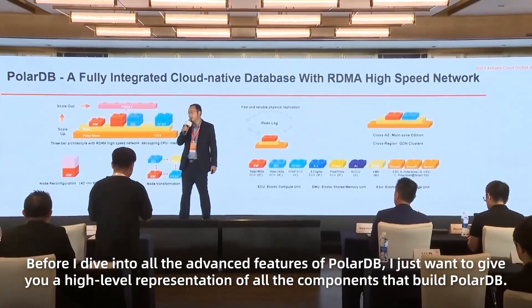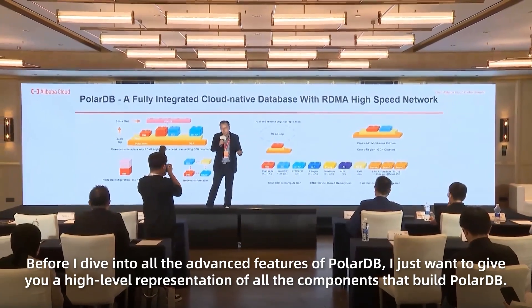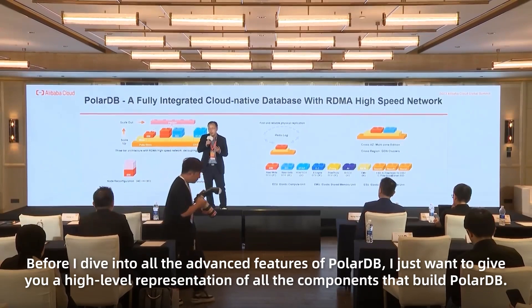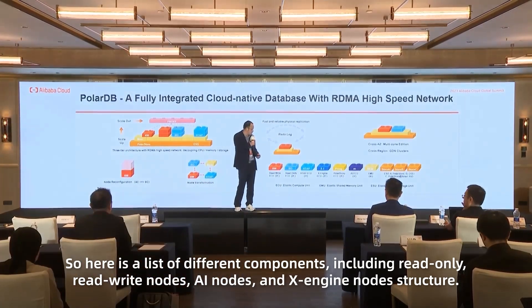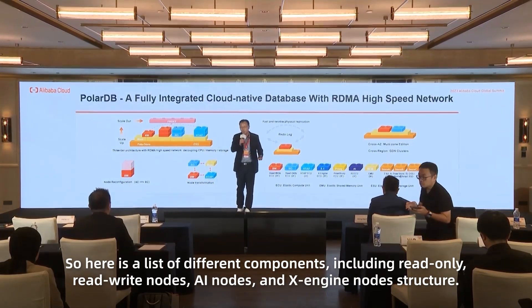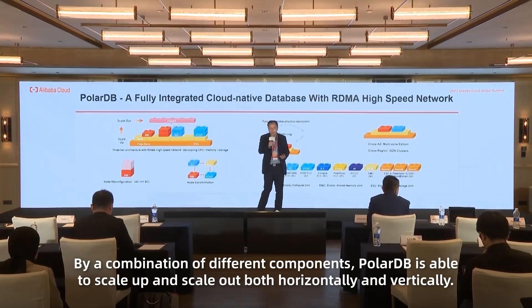Before I dive into all the advanced features for PolarDB, let me give you a high-level representation of all the components that build PolarDB. Here is a list of different components, including read-write nodes, read-only nodes, AI nodes, and X-Engine nodes. By a combination of different components, PolarDB is able to scale up and scale out both horizontally and vertically.